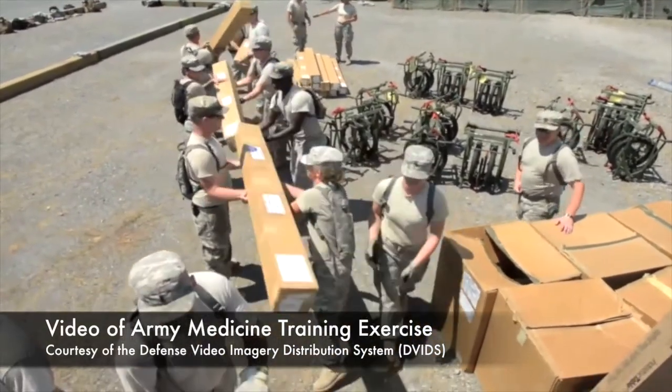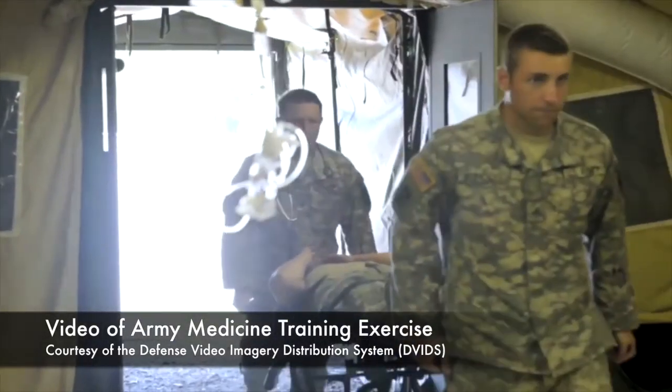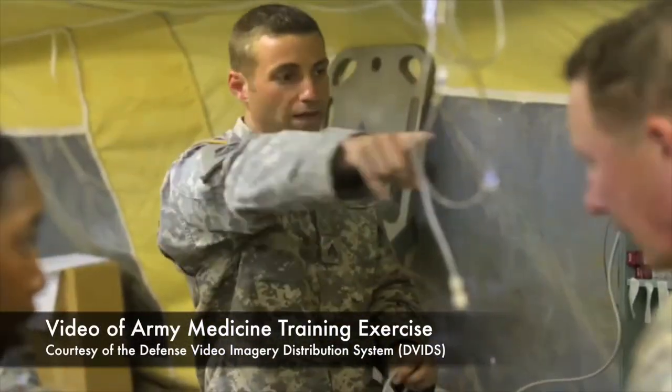The Army is updating Combat Support Hospitals, or Caches, into Field Hospitals to create a newer, more modular structure of battlefield care.